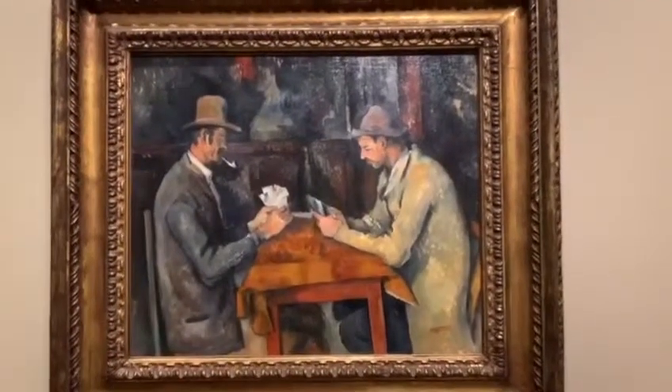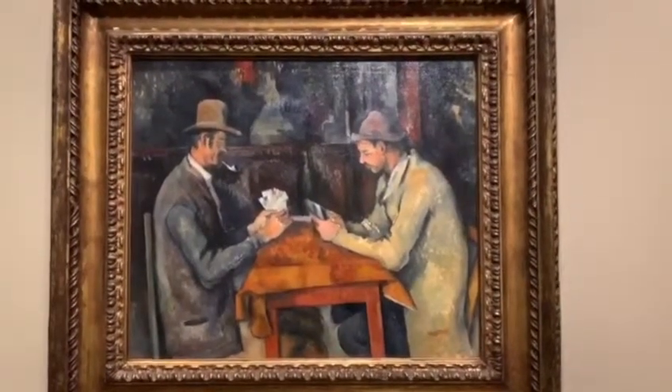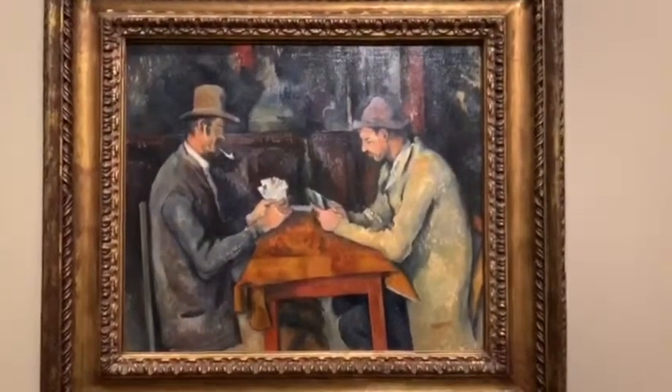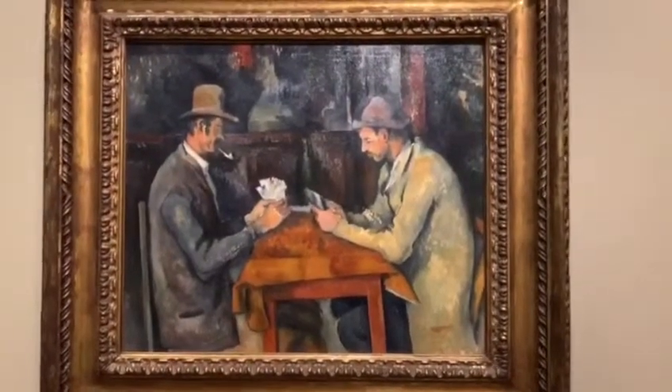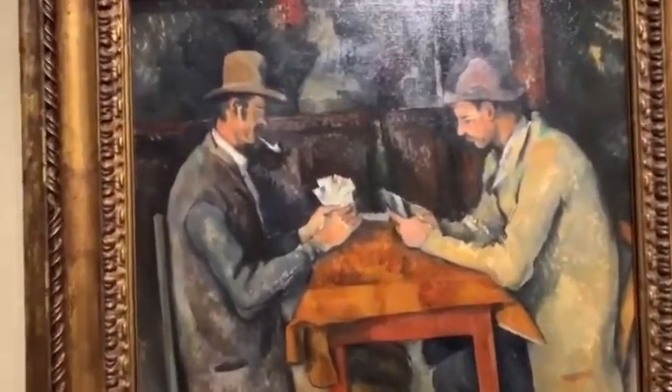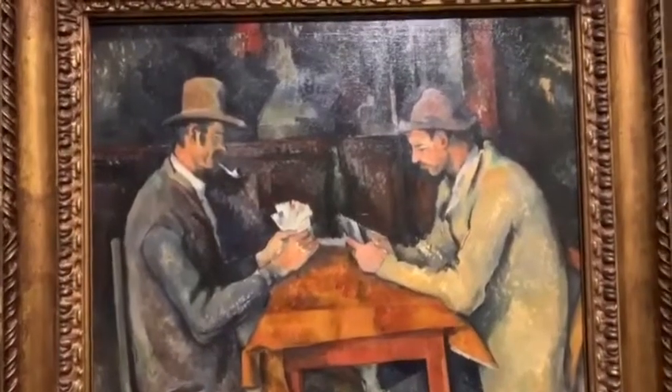This is another myth of the collection — one of the most striking works. It's The Card Players by Cézanne. There are only five that he did, and they're all slightly different. This one is very pared down.